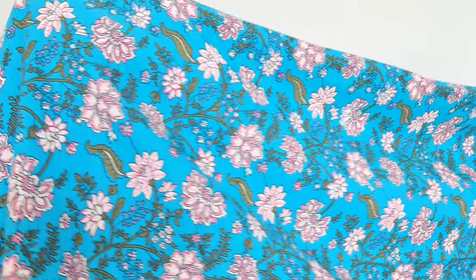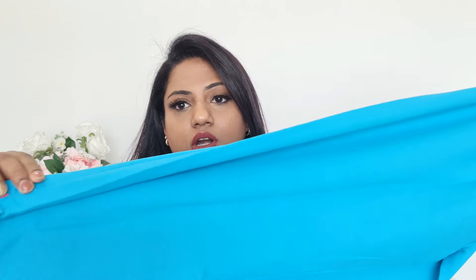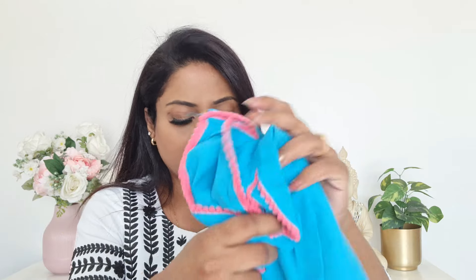The entire kurta is printed the same way top to bottom, front and back. With it you get bottoms in the same poly cotton mix — elasticated, pant-style — and at the bottom there's a small cut with pom-pom lace detailing. The dupatta included is contrast in color — pink — and is completely printed.